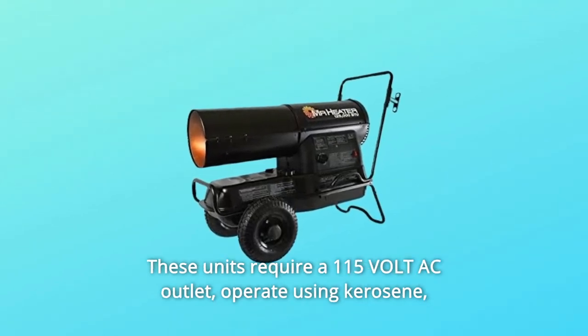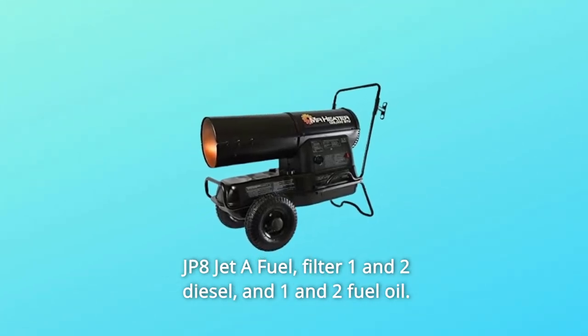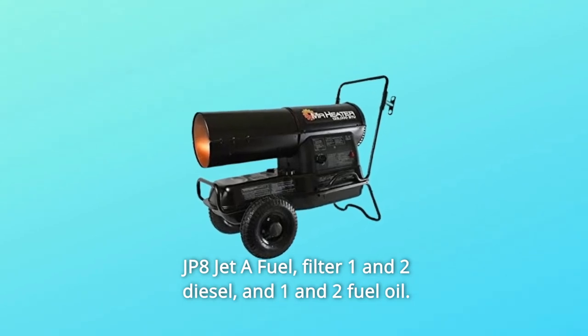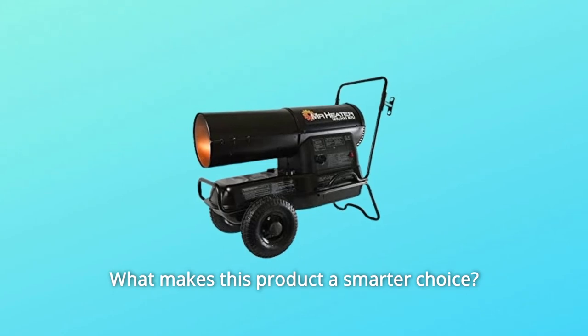These units require a 115-volt AC outlet and operate using kerosene, JP8 jet fuel, #1 and #2 diesel, and #1 and #2 fuel oil. These units will operate at extremely low temperatures. What makes this product a smarter choice?